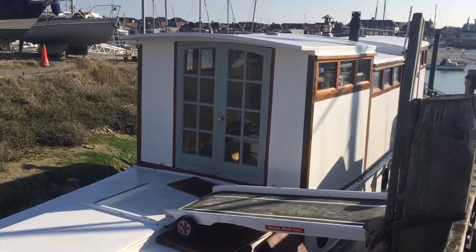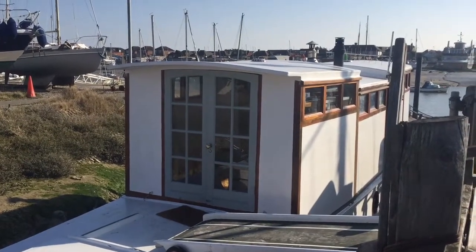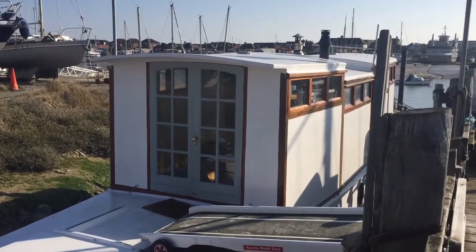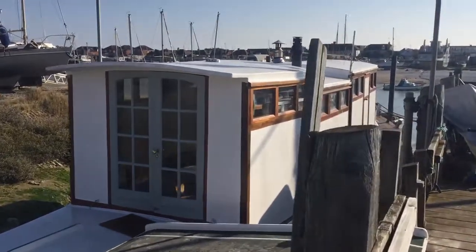Hi, this is George from Boatshed Brighton. I'm just going to be doing an exterior video of this Admiralty Harbour Launch, 52 foot, 1942. I'm just going to walk you around her exterior.